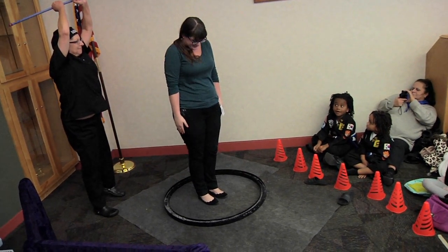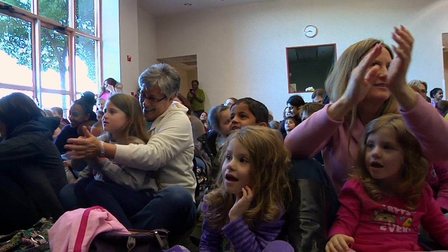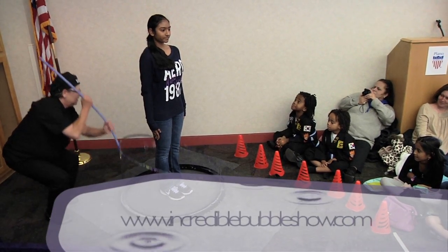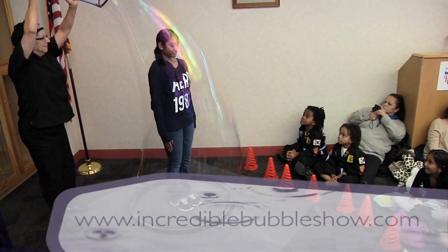I would like to invite anyone to come and see the show at the Learn to Live Green Expo in April. I'll be doing the show six times during the day, a little bit of an abbreviated version, and giving away the bubble makers. Hope to see you there.